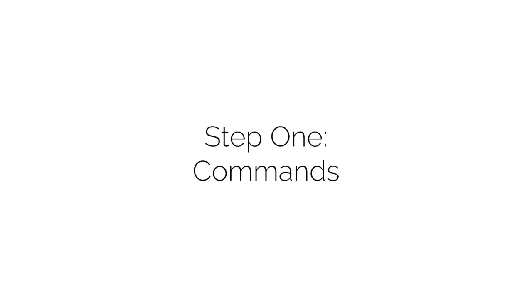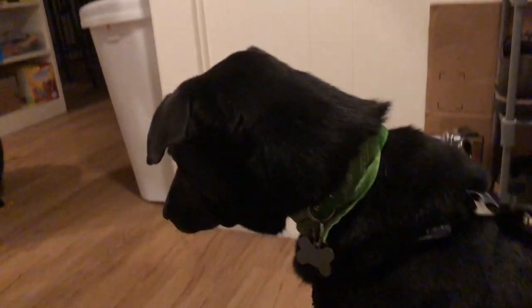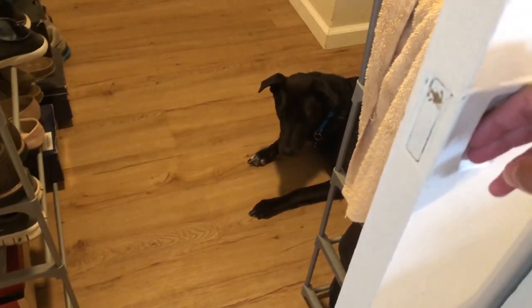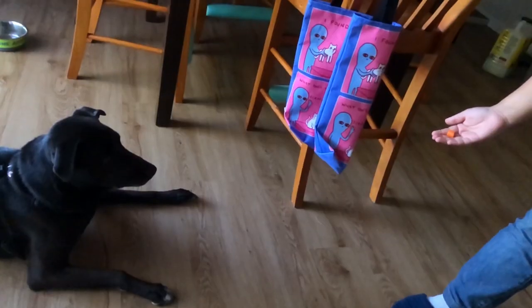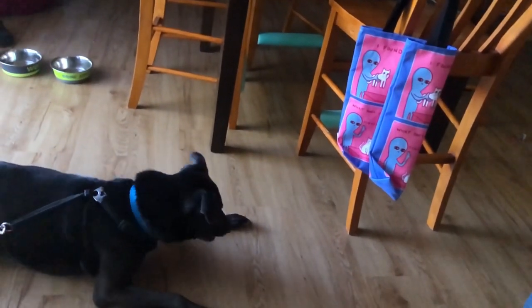So the first step is to make sure your dog knows their commands. A couple of important ones are lie down, stay, and sit. As a dog owner, you should always practice commands. Dogs love validation when they do something right.